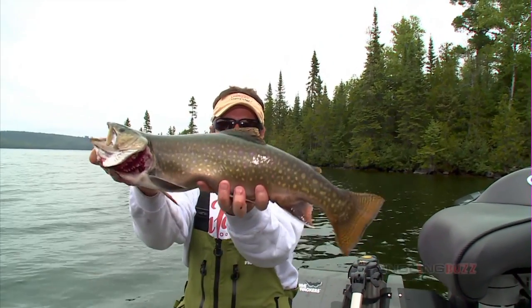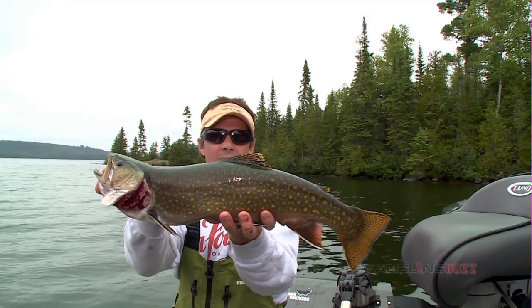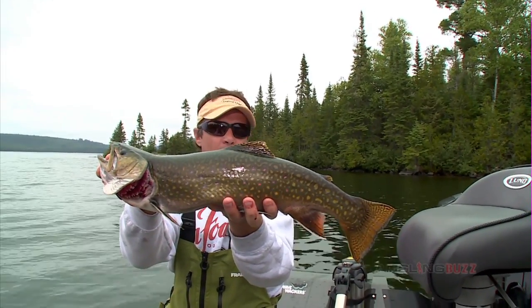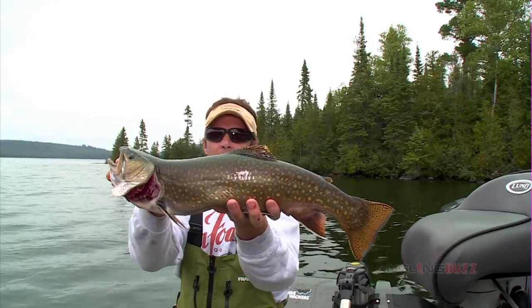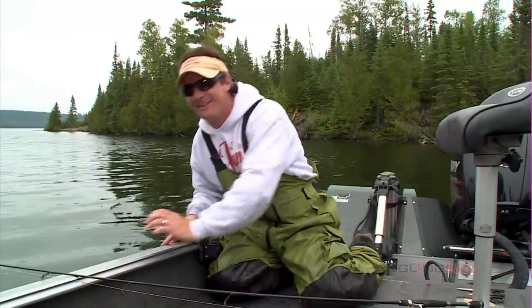Look at that, just a bruiser Dave! That's what you come up to Northwest Ontario for - giant, giant brook trout. World-class brook trout fishing. We'll get her back in the water. There we go baby, man that was a gas.